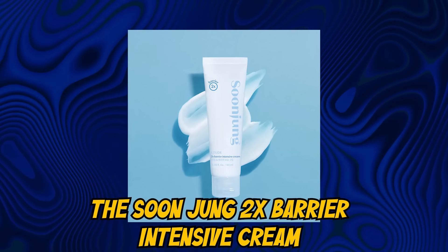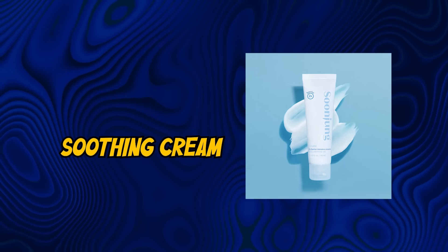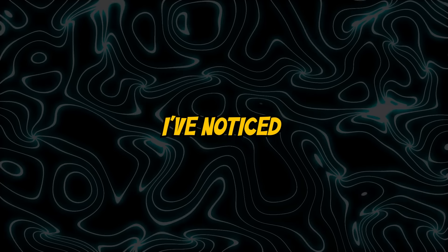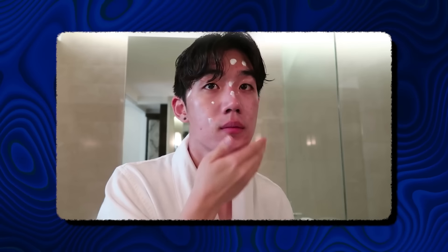Another favorite is the Soon Jung 2x Barrier Intensive Cream. It's an incredibly soothing cream that's particularly helpful if you have dry or sensitive skin. I've noticed a real improvement in my skin's texture and resilience since I started using it.